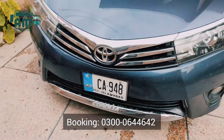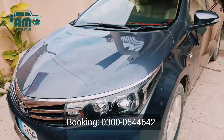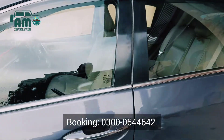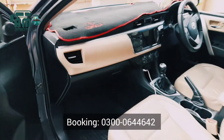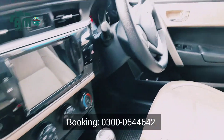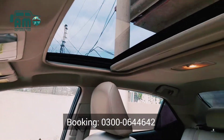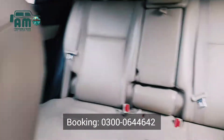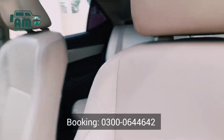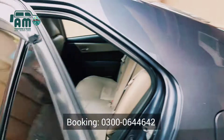Let's have a quick view of its interior. This is the front dashboard with a temperature-controlled environment, audio and video facilities, and fresh air and natural light. Comfortable front seats, and let's have a view from the backside.